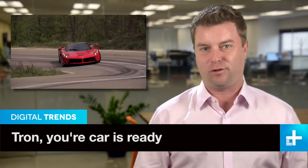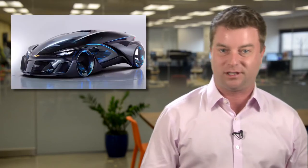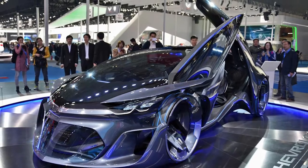Think the latest Lamborghini, Ferrari, or McLaren supercar looks like science fiction on wheels? Well, they look positively old-school next to the concept car that Chevrolet just rolled out. Called the FNR concept, this showstopper had jaws dropping at the Shanghai Auto Show.